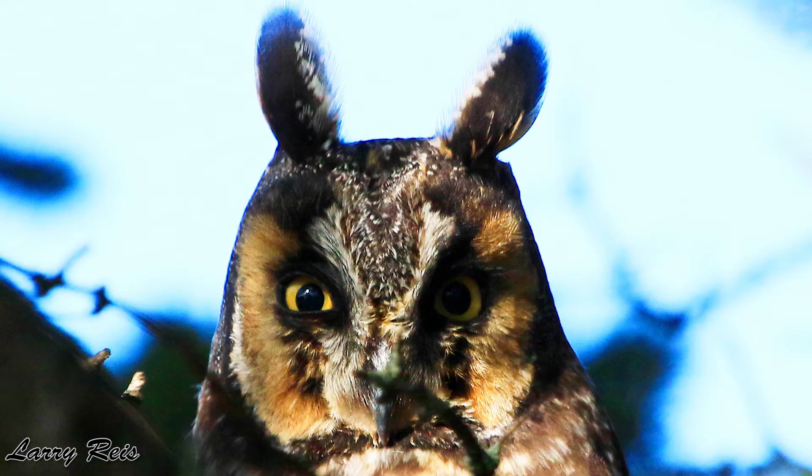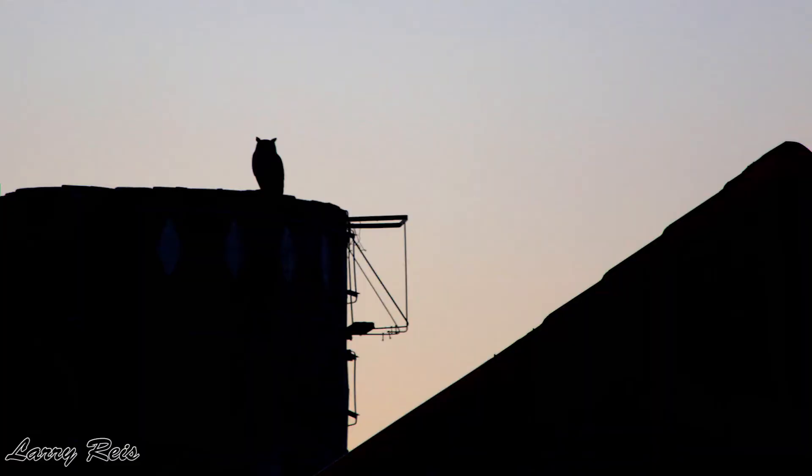So if they have these feather tufts on the top of their head and they aren't ears, what are they? Well, these are called plumicorns. You've heard of unicorn — think of plumicorns. Scientists believe they're there to actually break up the owl's silhouette to help them camouflage better in the night sky. Not all owls have those, but some do.